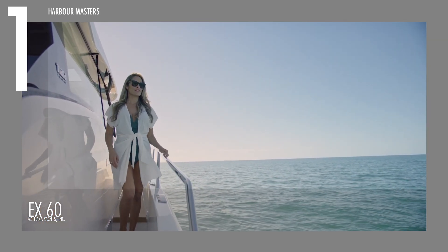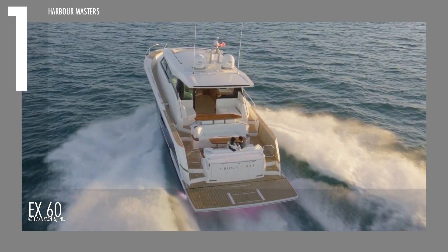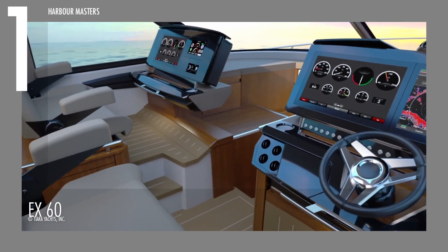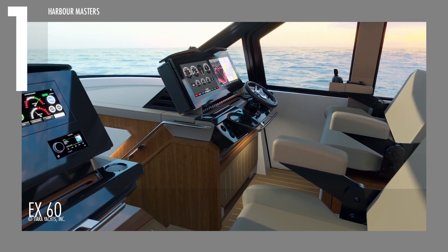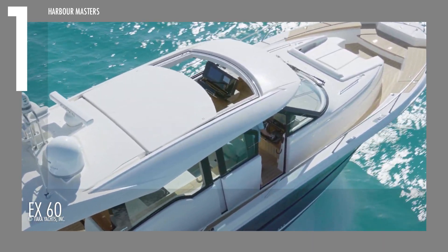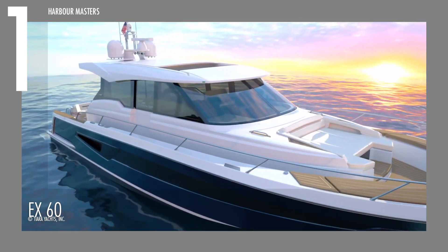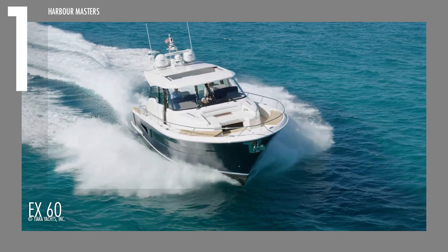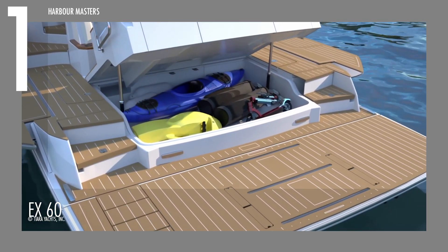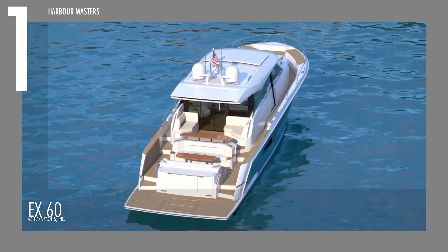Crafted for a tranquil and smooth yachting experience, this vessel incorporates cutting-edge Volvo technologies such as electronic vessel control and an interceptor trim system with active ride control, ensuring reduced noise, minimal vibrations, and exceptional handling. It also offers customizable features that enable owners to tailor the yacht's layout to their preferences, whether focused on cruising, entertaining, or engaging in water sports. With various cockpit modules available, you can create the perfect setting to suit your boating style.